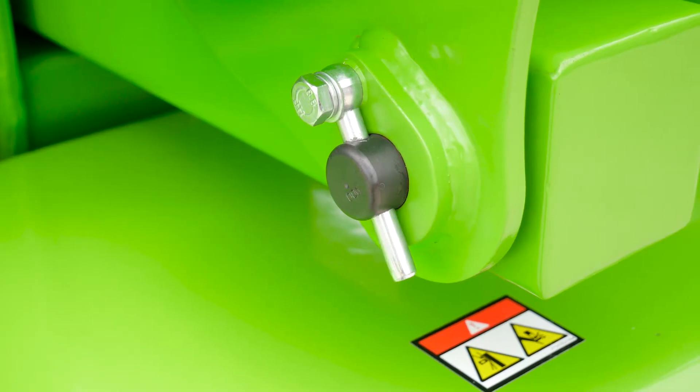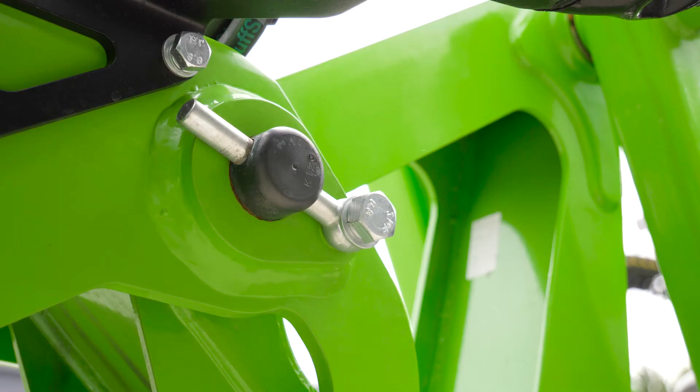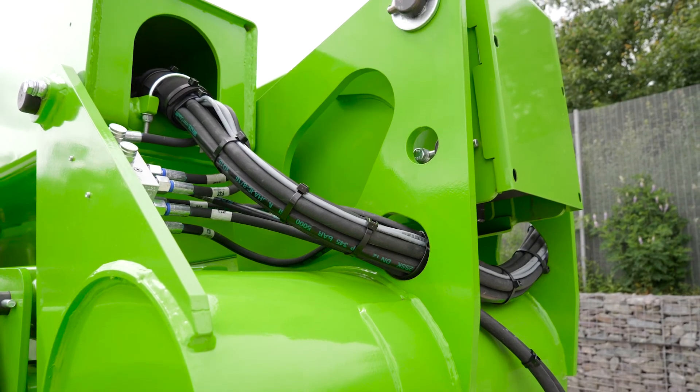With maintenance-free batteries, pins and bushes, durable hydraulic hoses and only a few easy-to-access grease points to service, maintaining the HR21 is quick and simple.